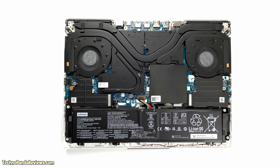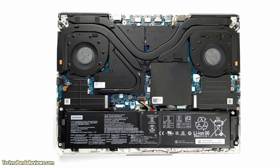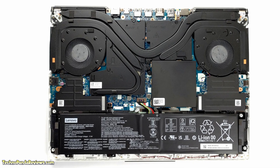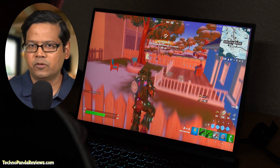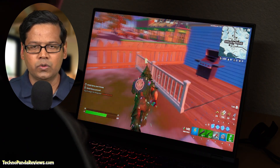There are 2 fans, 4 radiators, 3 heat pipes, and plenty of air vents at the bottom of this laptop. Coupled with ample thermal plates on top of the CPU, GPU, and VRMs, this laptop runs cool even under heavy load. The 2 fans are reasonably quiet unless you run the laptop in high performance mode, in which case they make a lot of noise and you will probably need a headphone.